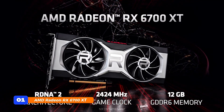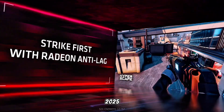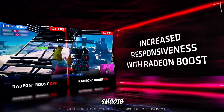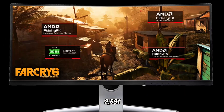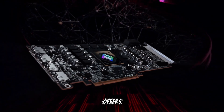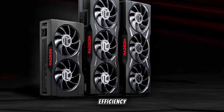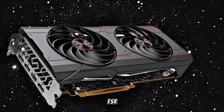At number 1, the AMD Radeon RX 6700 XT remains a formidable choice for 1440p gaming in 2025. Equipped with 12GB of GDDR6 memory and 40 compute units, it delivers smooth performance in modern titles at high settings. Its boost clock of up to 2,581 MHz ensures responsive gameplay. Based on the RDNA 2 architecture, the RX 6700 XT offers hardware-accelerated ray tracing and AMD Infinity Cache, enhancing both performance and efficiency. While it doesn't support DLSS, AMD's FidelityFX Super Resolution (FSR) provides an alternative for upscaling and improved frame rates.